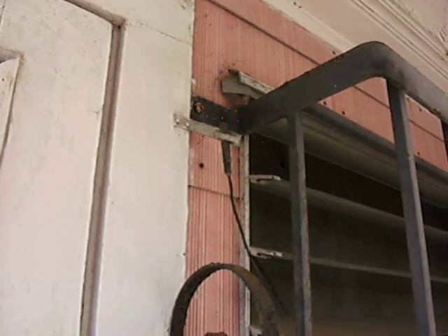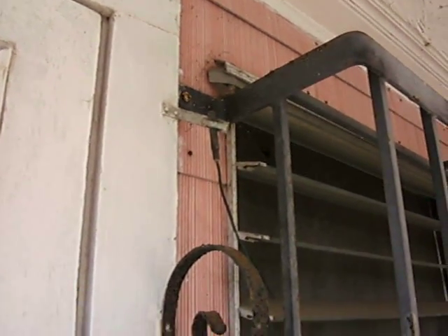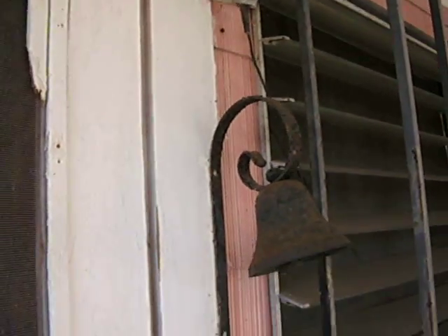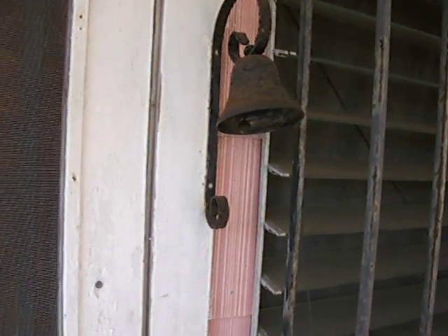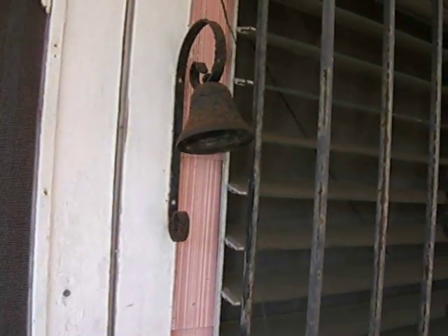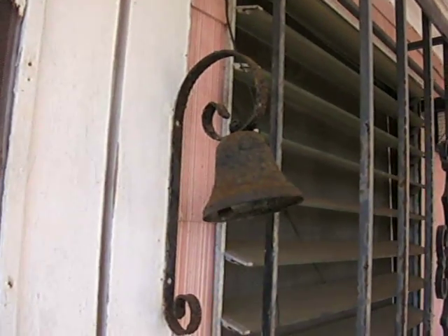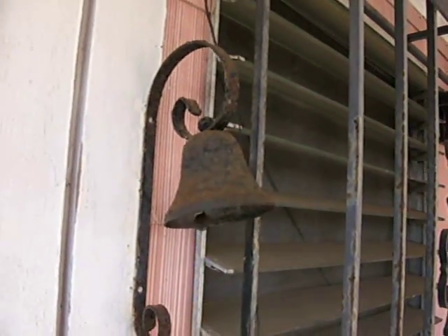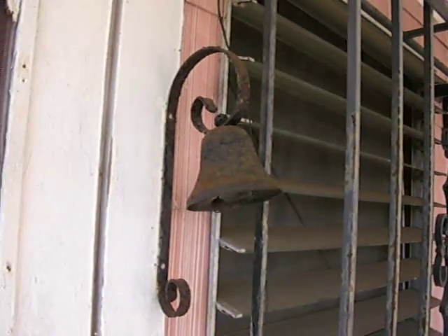That little thing right there — every window in the house has a temperature gauge thermometer. It'll tell you what the temperature is inside the house and on the outside of the house, which is pretty cool. That's my doorbell. I just wanted to share it with you guys because I thought it was pretty cool.